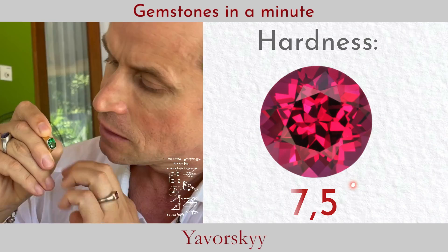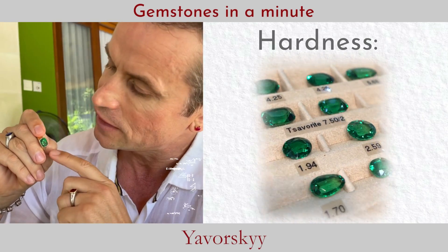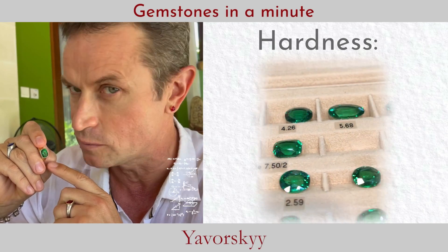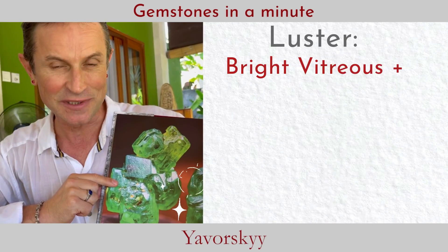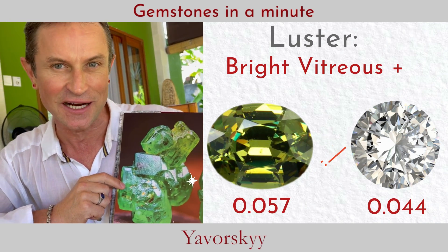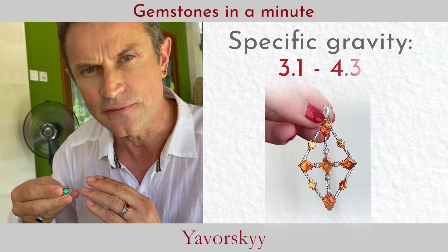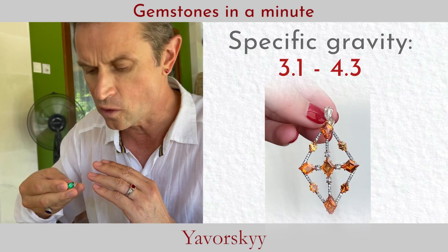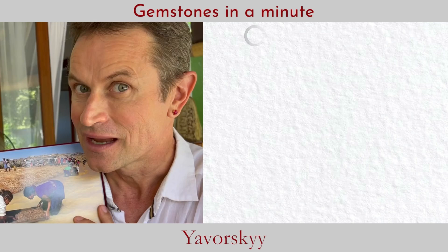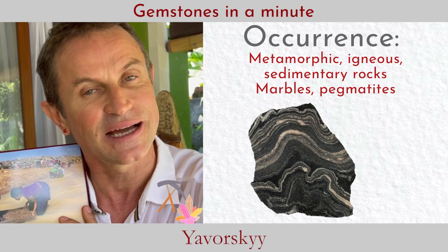My personal gem is a tsavorite which I've worn for five years with almost no scratches — I love that. The dispersion of demantoid is even higher than diamond. Garnet is quite a heavy mineral; specific gravity ranges from 3 to 4.